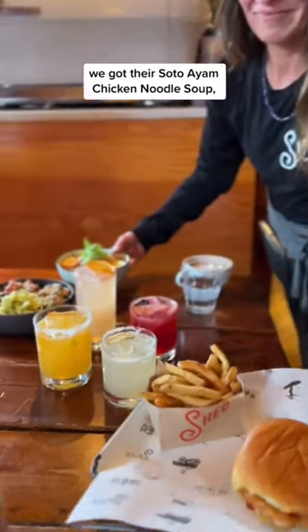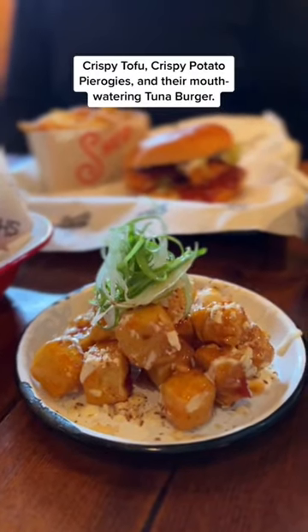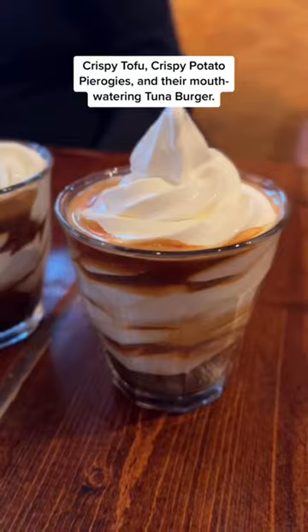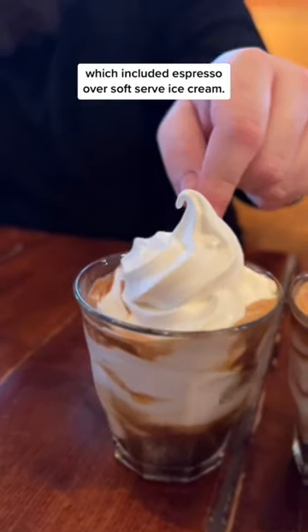For the main course, we got their soto ayam chicken noodle soup, pachamama bowl with butternut squash, crispy tofu, crispy potato pierogies, and their mouth-watering tuna burger. We finished off with their affogato, which included espresso over soft serve ice cream.